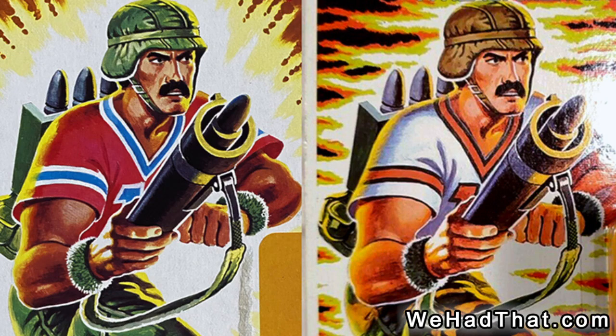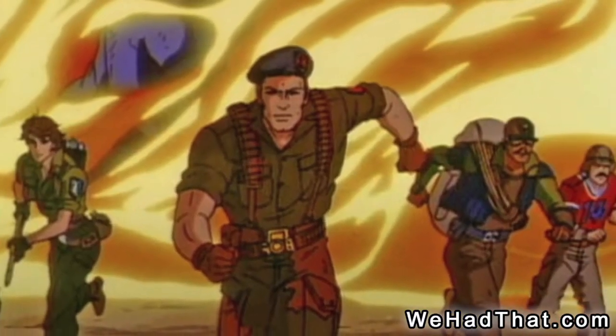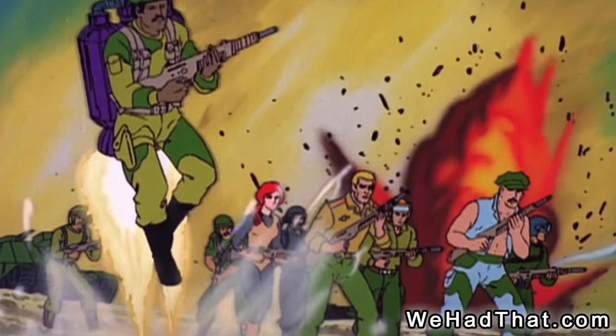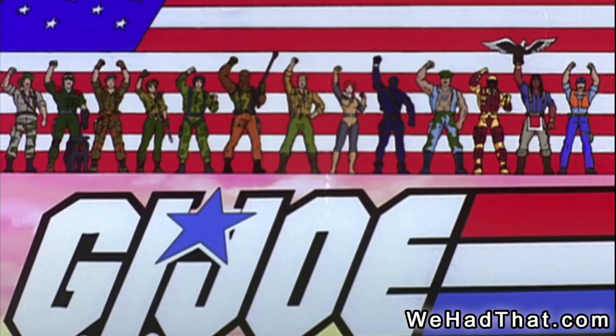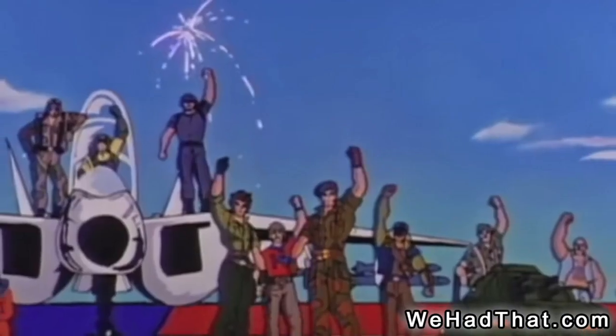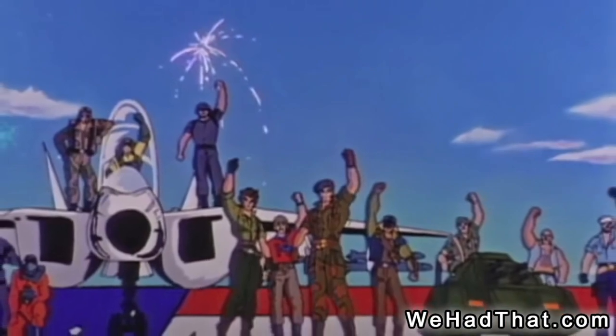Even the package art seems to have been simply recolored to match the new figure. Was Bazooka in the G.I. Joe cartoon? Absolutely. After two five-part miniseries by Sunbow — one in 1983 and one in 1984 — the G.I. Joe cartoon series launched just in time to promote the 1985 line of action figures.